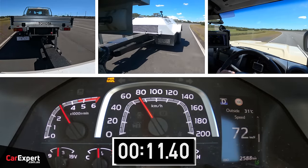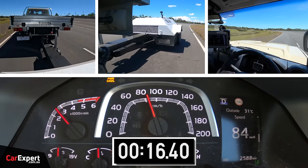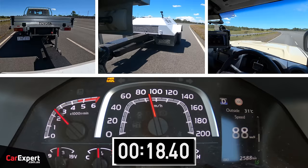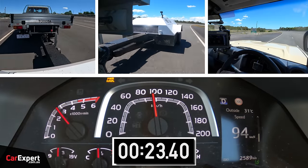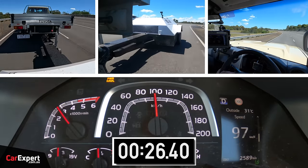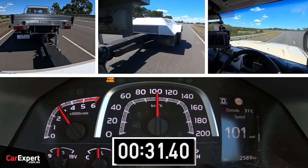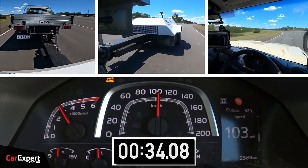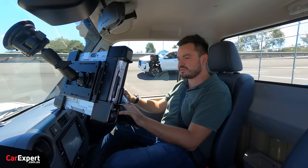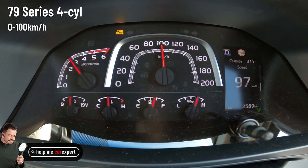Almost feels like the load isn't even on! That is absolutely powering away nicely — there's 70, 80 — it is starting to slow down now, 90. Let's see if we'll break through 100. There's 100! Perfect, let's do the fuel economy run.